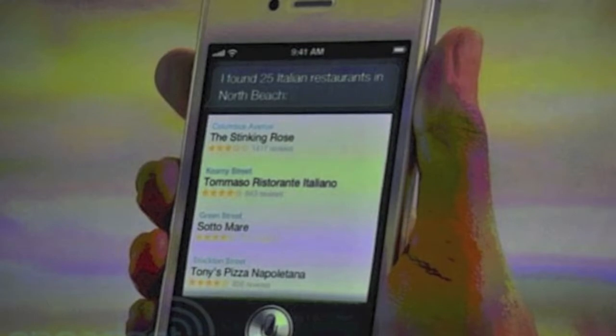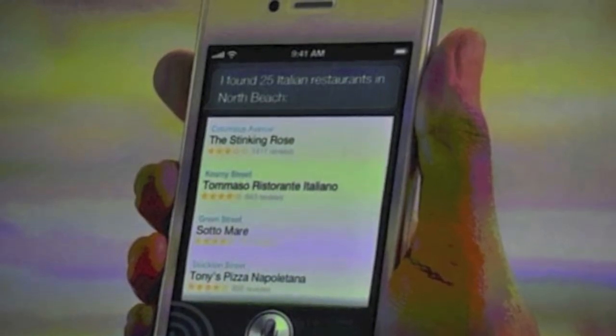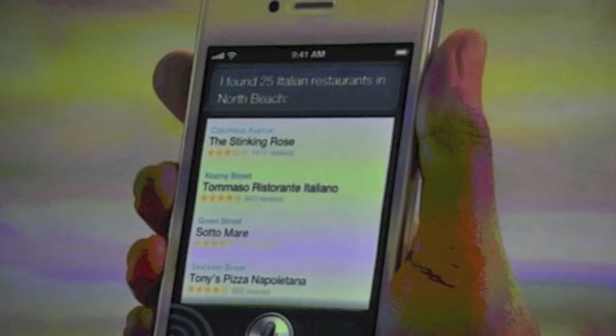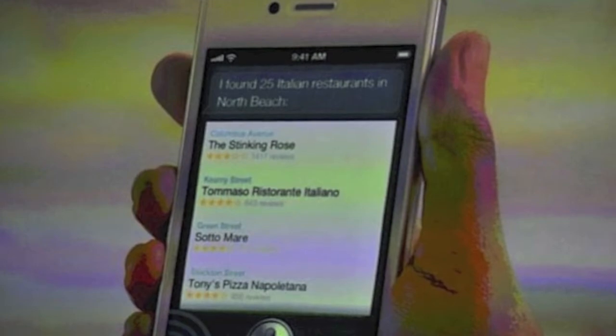Then we're going to have this new application called Siri. So when you're on a run and you want to know where the best ice cream place in Toronto is — that's where I live — it's going to tell you the best ice cream place, where to go, and everything.